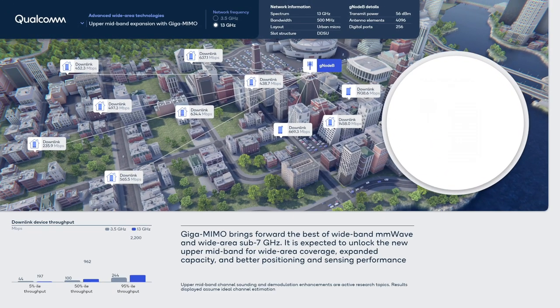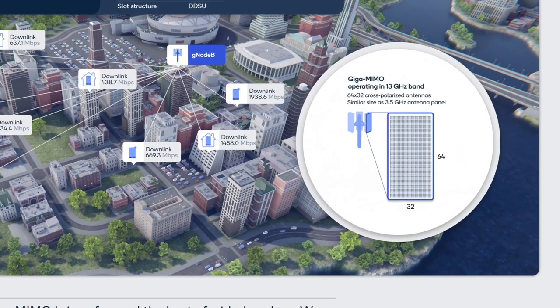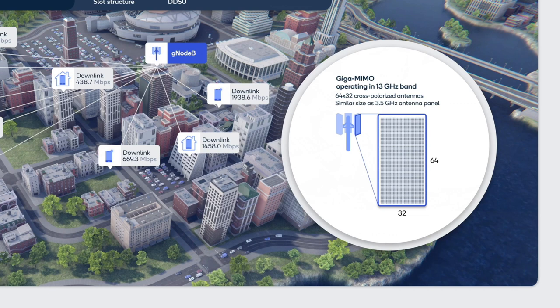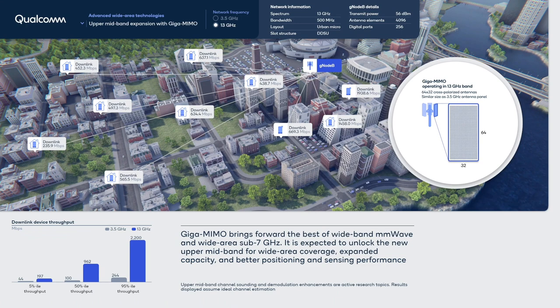Now we switch the network to operate at 13 GHz over 500 MHz bandwidth, utilizing the exact same cell sites. To deliver comparable wide-area coverage, we utilize a Giga MIMO antenna panel with 4096 elements and 256 digital ports. The overall size is almost the same as the 3.5 GHz panel, due to the smaller wavelength.